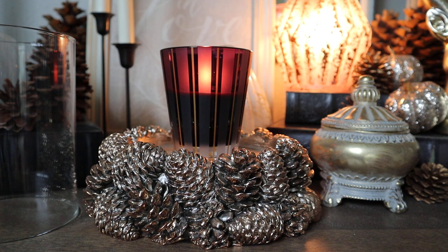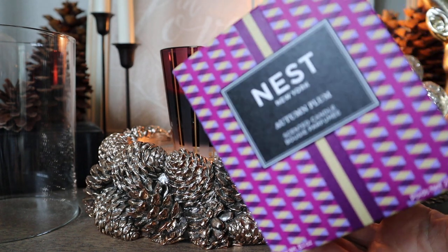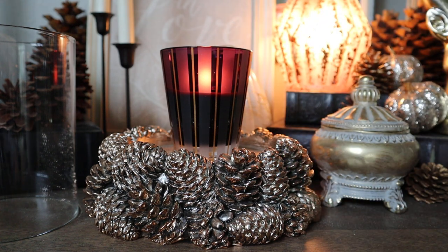I have the box here. By the way, the packaging for Nest anything is always beautiful and top-notch. This is obviously the single wick in the 8.1 ounce size. You don't just have to purchase this from the Nest website — you can also actually get this one from Ulta. So if you'd like to get some points, I will link it in a few places down below because it's certainly available at a variety of vendors.